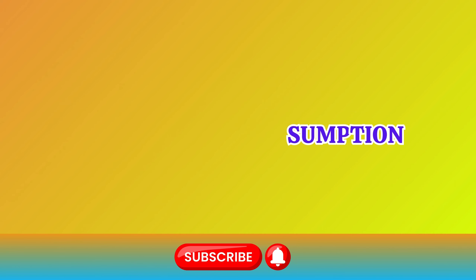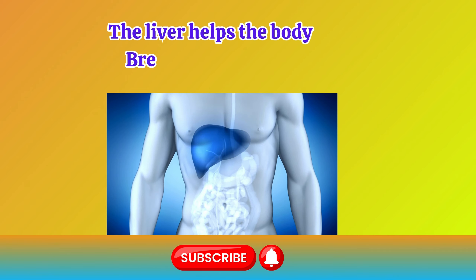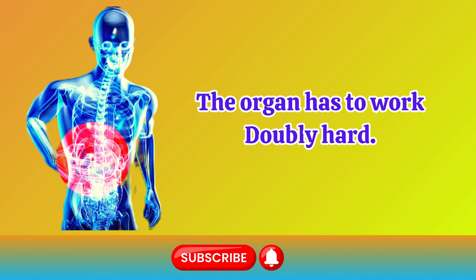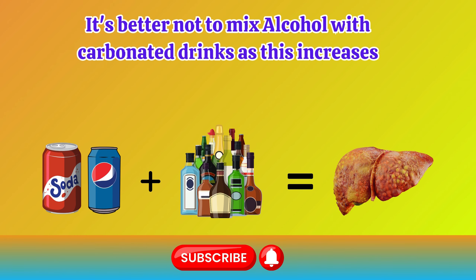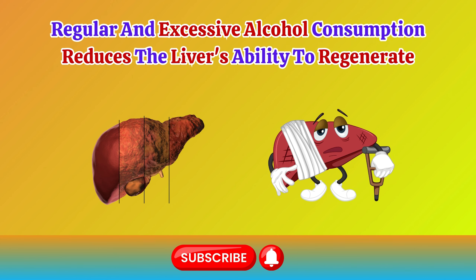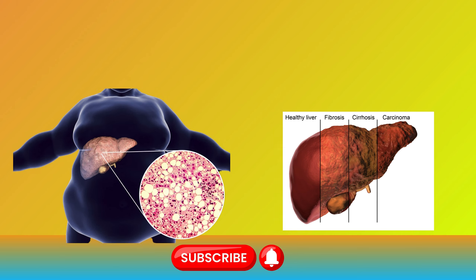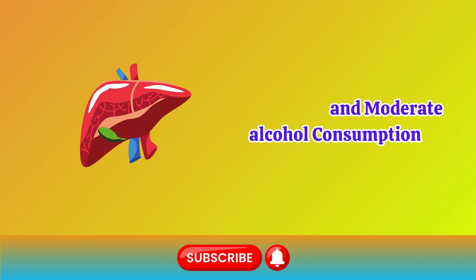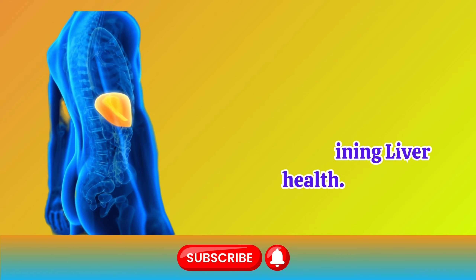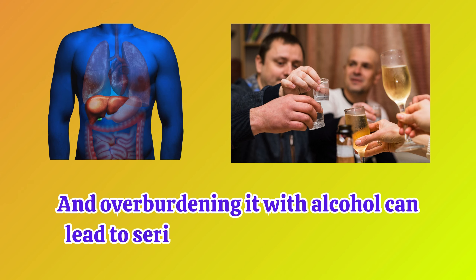Number 9: Alcohol. It's crucial not to overindulge in alcohol. The liver helps the body break down alcohol, and when a person consumes large amounts in a short period, the organ has to work doubly hard. It's better not to mix alcohol with carbonated drinks, as this increases the strain on the liver. Regular and excessive alcohol consumption reduces the liver's ability to regenerate, impairing its capacity to break down toxins. This increases the likelihood of developing liver diseases. Responsible and moderate alcohol consumption, along with giving the liver time to recover and process the alcohol effectively, is key to maintaining liver health. Remember, the liver plays a vital role in detoxifying the body, and overburdening it with alcohol can lead to serious health consequences.